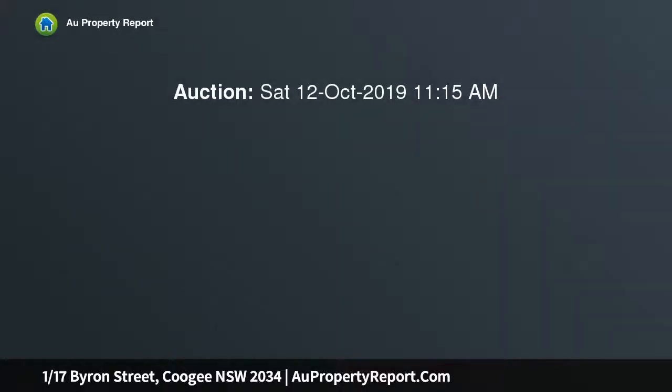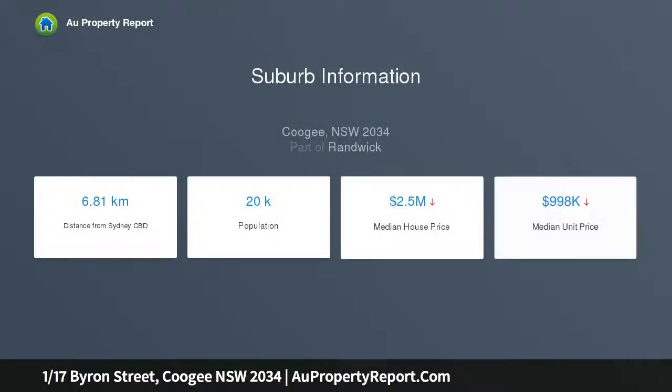This bright, spacious and stylishly updated apartment offers direct access to a private communal garden. It's meters from Coogee Public School, express city buses, Coogee Diggers, local cafes and Coogee Beach.